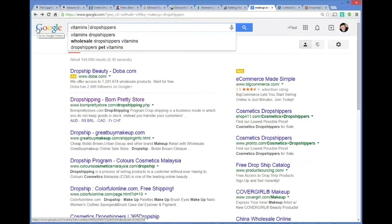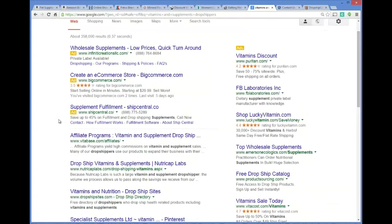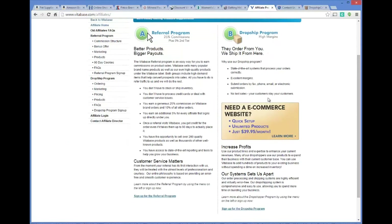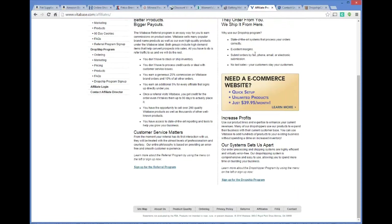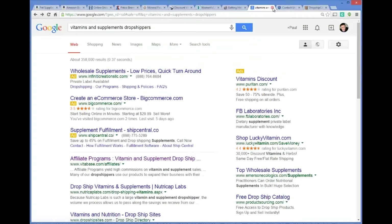You could do the same thing with vitamins and supplements. Typing 'vitamins and supplements drop shipper,' here's one called Vitabase, which actually offers a drop ship program for their products. They offer drop shipping arrangements and are a very large company in the supplement niche.